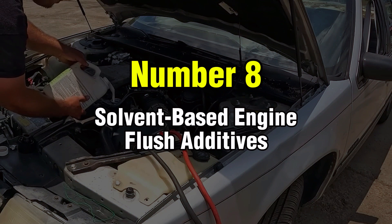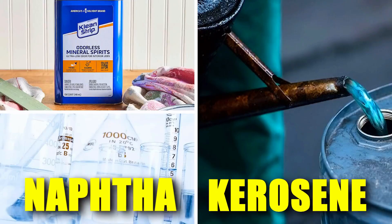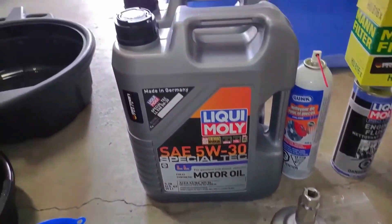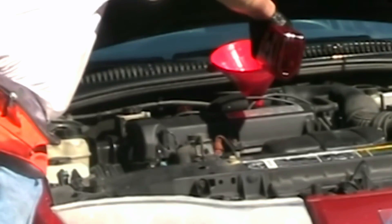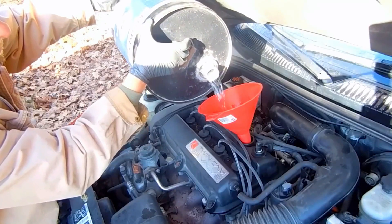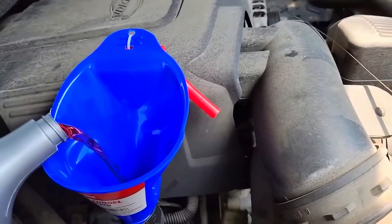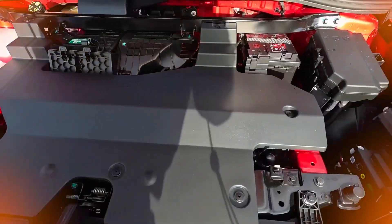Number 8: Solvent-Based Engine Flush Additives. These so-called engine flush additives are loaded with harsh solvents including kerosene, naphtha, or mineral spirits. While they claim to clean sludge and varnish, they actually break down your oil's viscosity and strip away its protective film. When bearings lose their oil cushion, metal grinds directly against metal. I had one customer use a solvent-based flush before an oil change, and by the time he drove home, his engine was knocking like a jackhammer. Turbocharged engines are particularly vulnerable because solvents can thin the oil so severely that turbo seals fail completely. If your additive has the distinct smell of lighter fluid, keep it away from your engine.